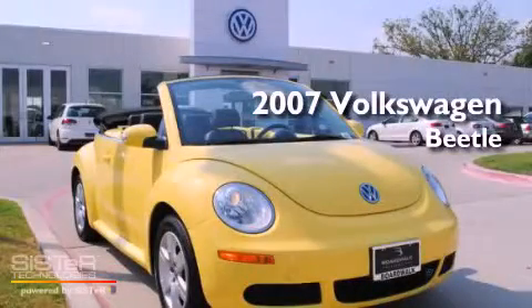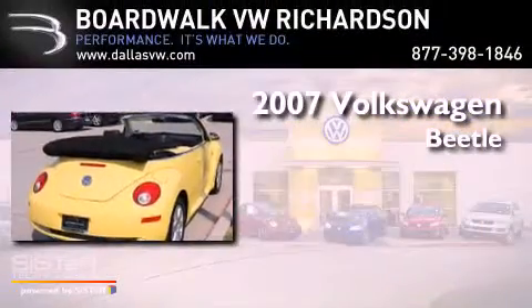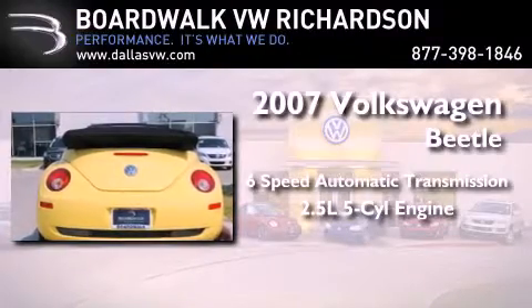This is a certified pre-owned 2007 Volkswagen Beetle. This four-door sedan has a six-speed automatic transmission and a 2.5-liter inline five-cylinder engine.